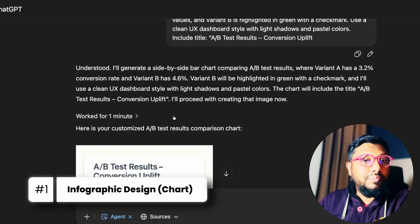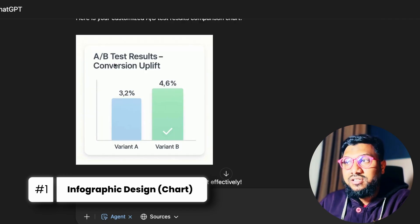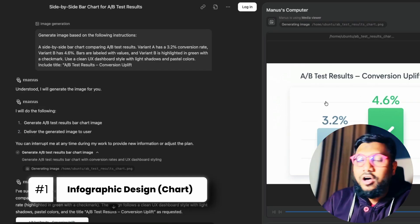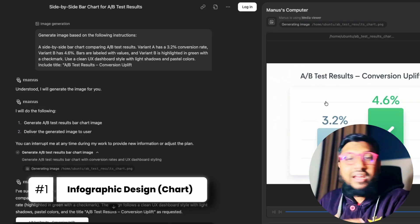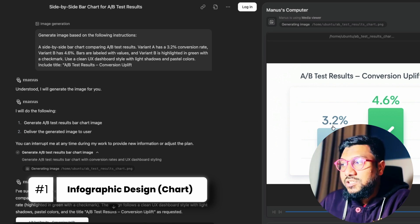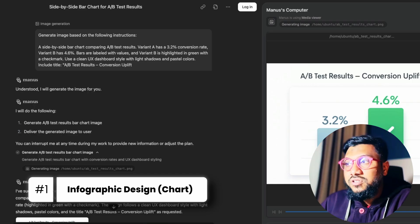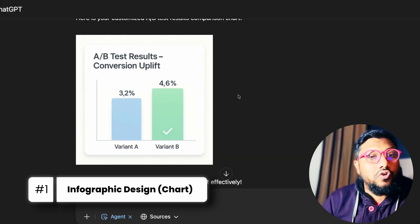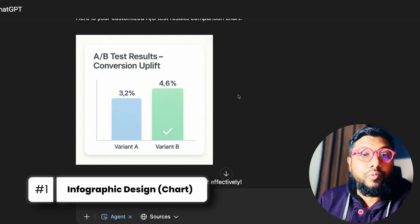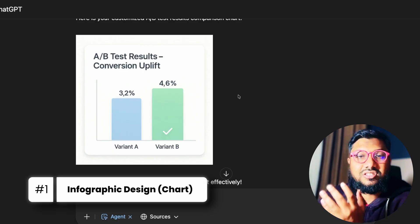ChatGPT agent took one minute and came up with this result — 'A/B Test Results: Conversion Update.' For comparison, this is the output from Manus AI. I like Manus's output personally. The decimal point is shown as 3,2 percent in ChatGPT's version — I understand that's the European convention, but I didn't mention anywhere that this is European data. I don't see any reason why ChatGPT agent should use '3 comma 2' instead of '3.2'.